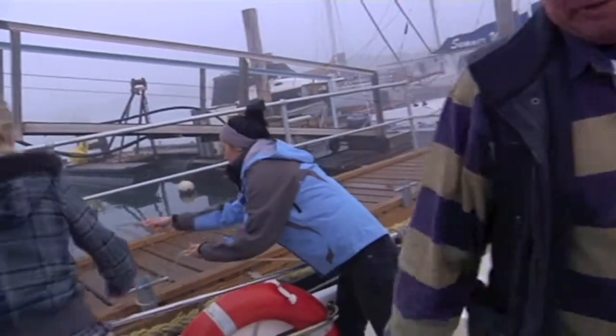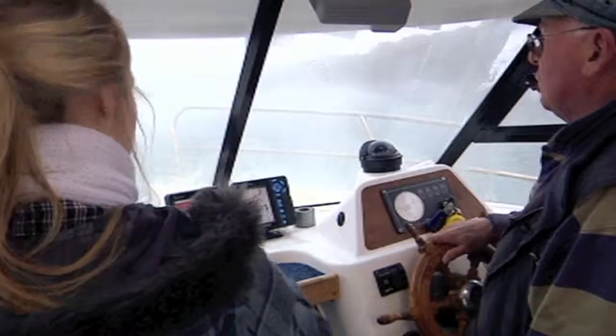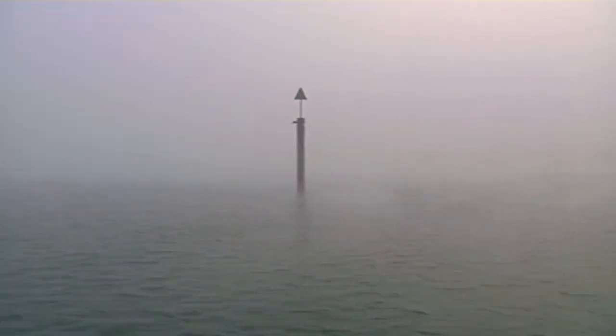If everybody can come over this side of the boat. To start, seeing anything was almost impossible though. Mike says the fog across the water is caused because the water temperature is a lot higher than the air temperature.